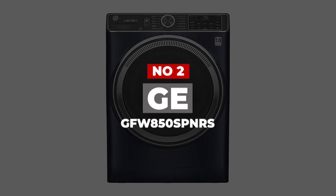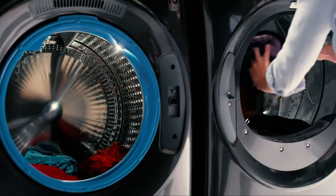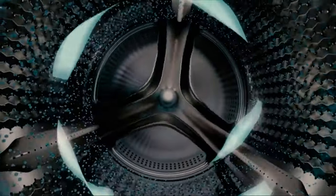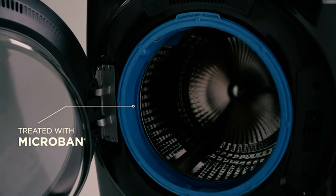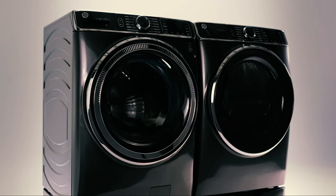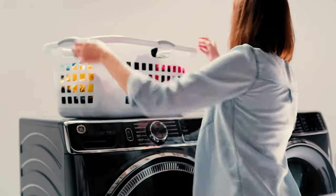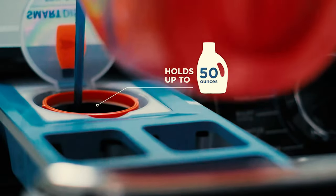Number 2. GE GFW850SPNRS. The musty smell of a front-loading washer is a thing of the past with this GE washing machine. It prevents its water from puddling inside, which causes that musty smell, with a venting option that automatically dries the inside of the machine and the door seal when your laundry is done. The machine pulls in outside air to dry the interior while the drum spins intermittently, and the door gasket, dispenser drawer, and other internal components are treated with Microban, an additive to help keep mold at bay. Our experts were impressed that the drum and the door seal were bone-dry after a full vent cycle. The full cycle does take 8 hours though, so it's best to run it after your last load of the day or overnight.